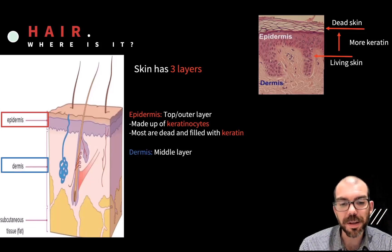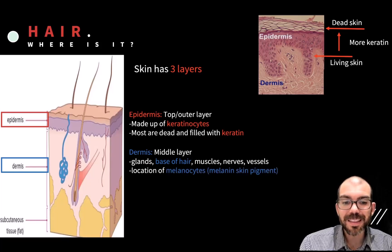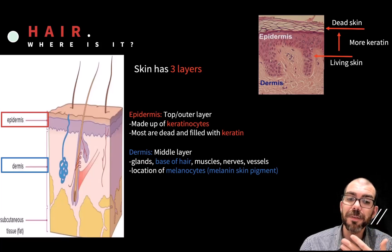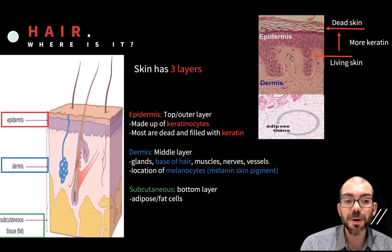Below the epidermis is the dermis, the middle layer of the skin. The dermis is where you find glands like sweat and oil glands, the base of hair, muscles, nerves, and blood vessels. This is also where the melanocytes are located, producing the pigment color of your skin — that's why you still have your skin color even if you scrape off the first couple of layers. Below the dermis is the subcutaneous layer, made up of adipose or fatty tissue, providing insulation and an attachment point for the dermal and epidermal layers.